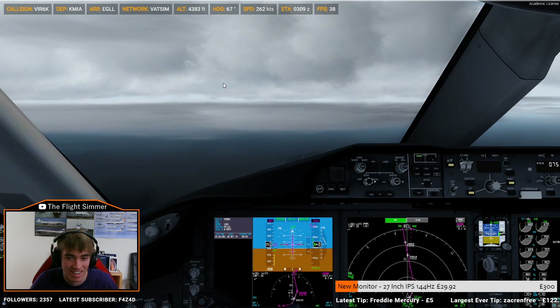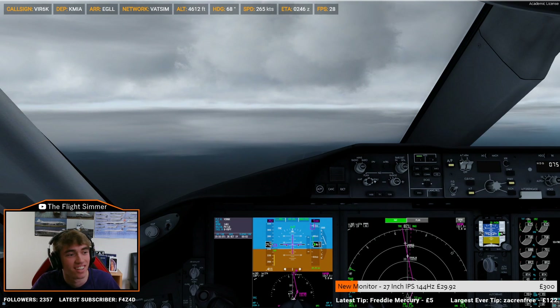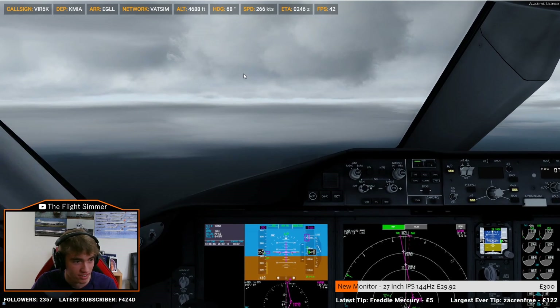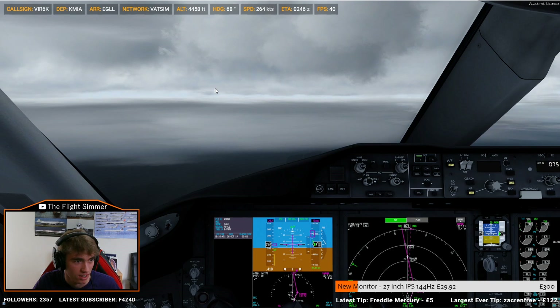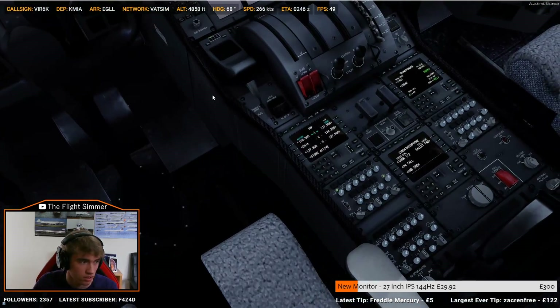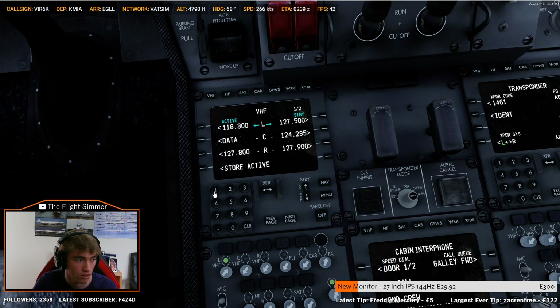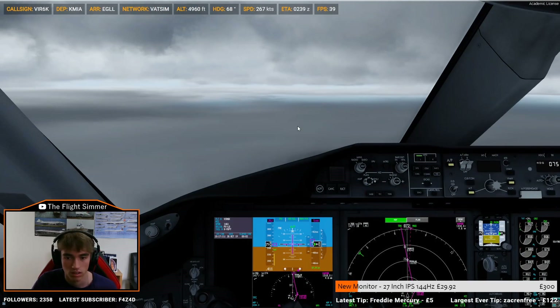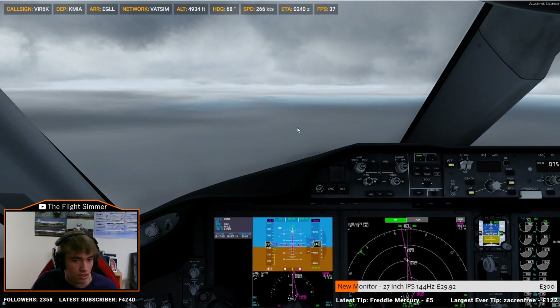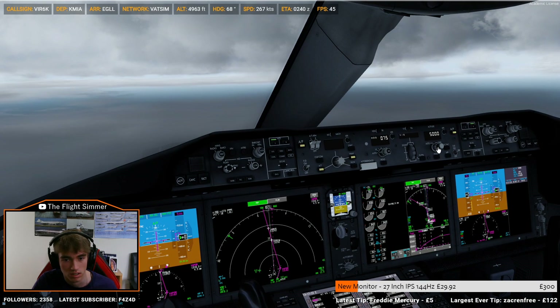I'm almost finished school. Almost. In the last year. There's two departures. 119.45. 119.45, Version 6 Kilo. Thank you. Clear of conflict. Departure, Version 6 Kilo, with you at 5,000.